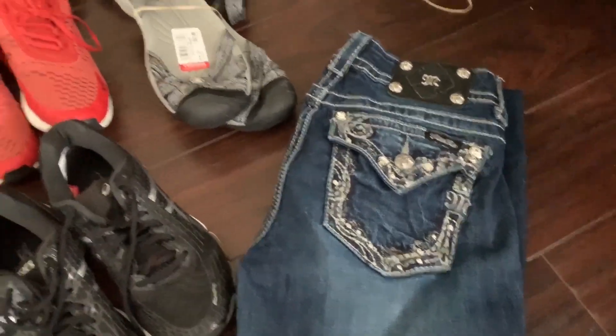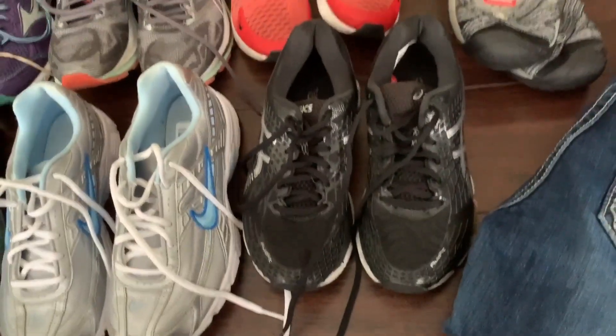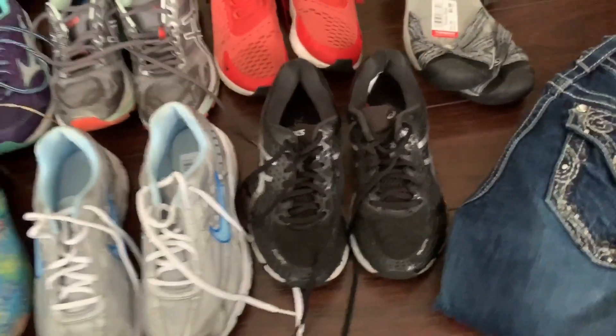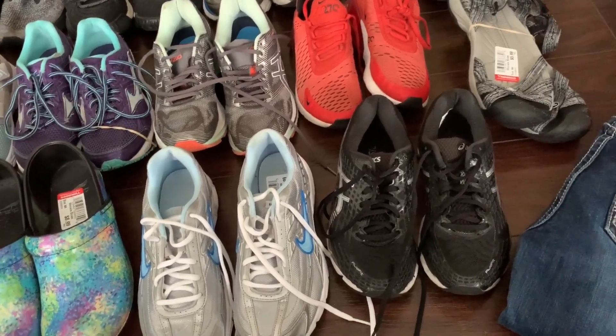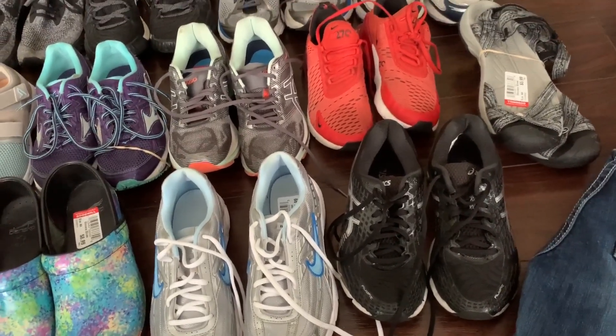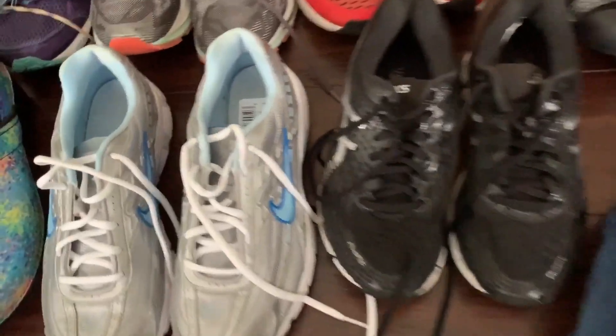Really excited about that. I got some ASICS — these are Gel Nimbus 17s on this model. I think I also got a pair of Gel Nimbus 19s. The lowest pair of shoes profit-wise that I went for, other than two pairs of flip flops, is going to be about $30. But a lot of them are going to be higher in the $40 to $50 range and some even higher. So we'll go through them.